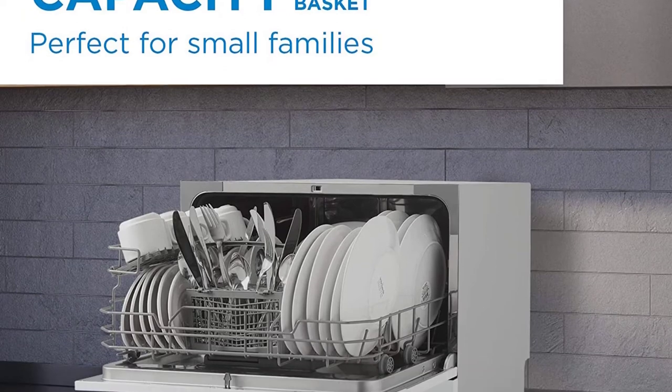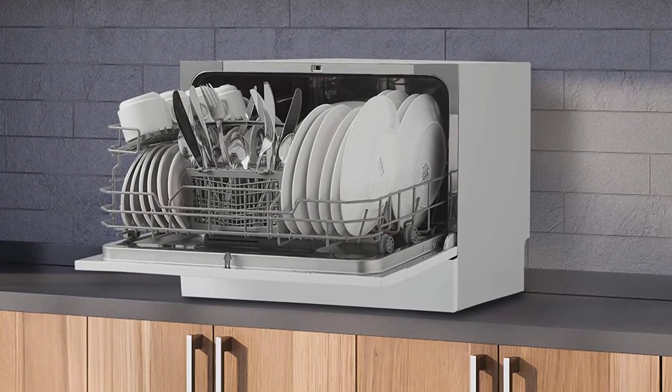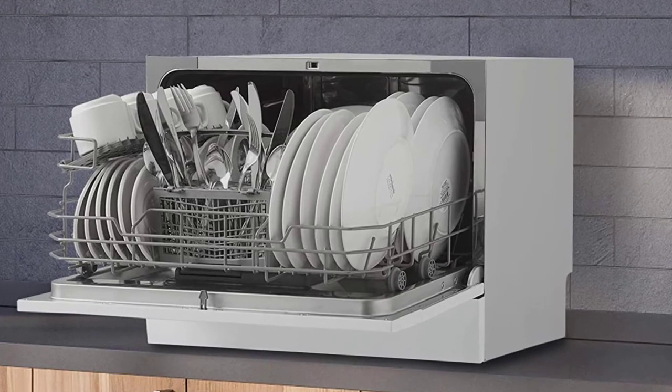My dishes have come out perfectly clean and spotless on all of the settings I've tried so far. One person wrote: I've gone from being a slob with a sink full of dishes to a neat nick overnight. I can't get over how much easier it makes my life.